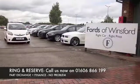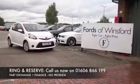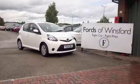Bring your licence with you, have a test drive, come and discover this great car for yourself at Fords of Winsford.